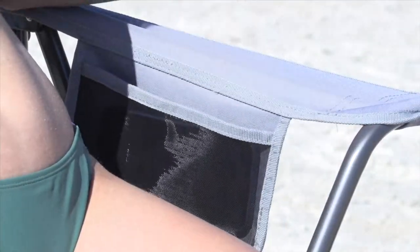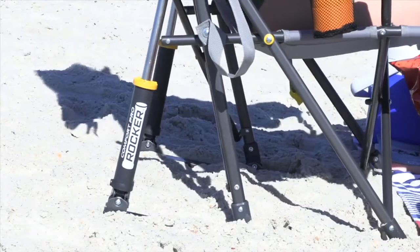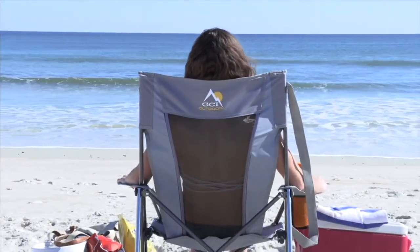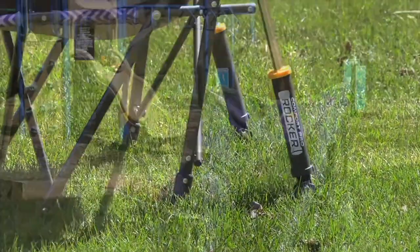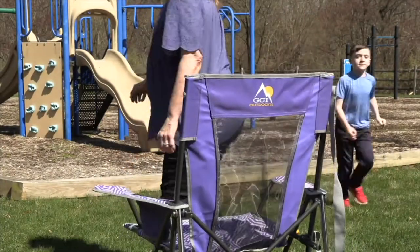It is a rocker chair. Imagine having a rocking chair on the beach. It will rock on any surface, not just sand — although that's impressive. It'll also rock on mulch, on rocks, on hardwood floors, grass. It is by GCI, and we're doing it for five easy payments of $12.